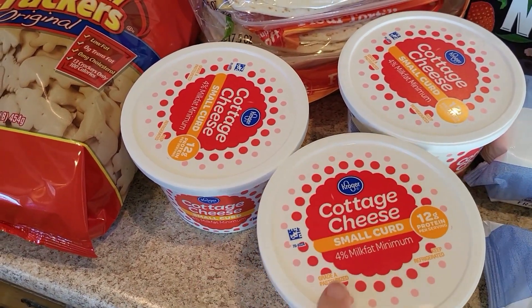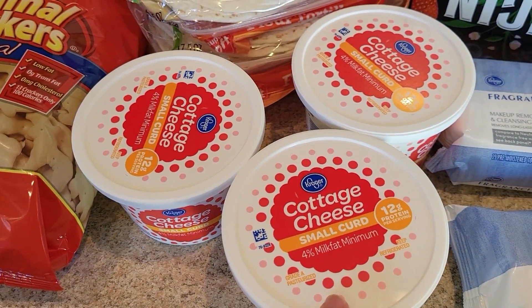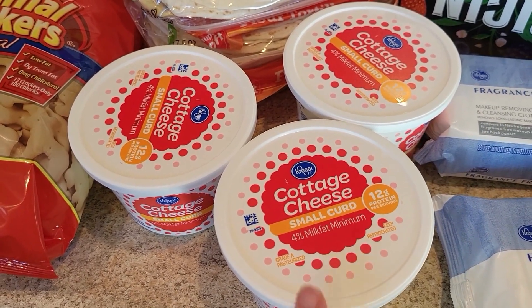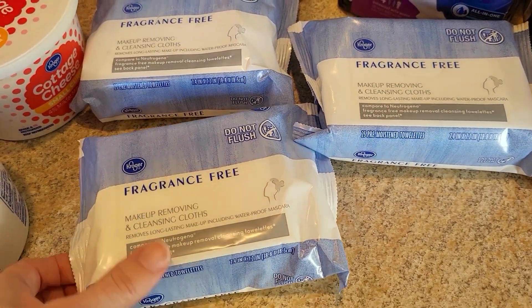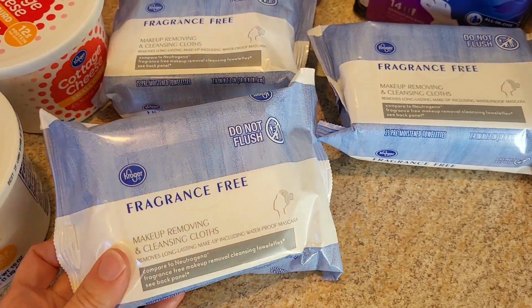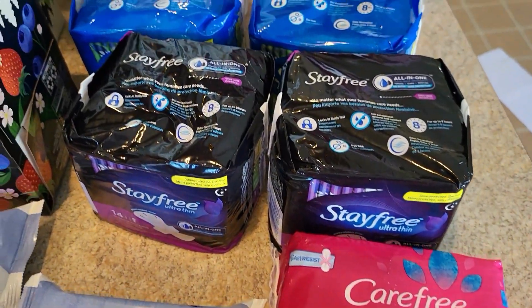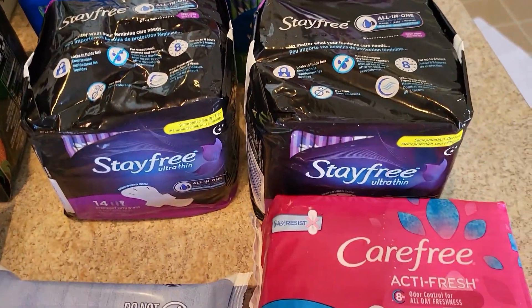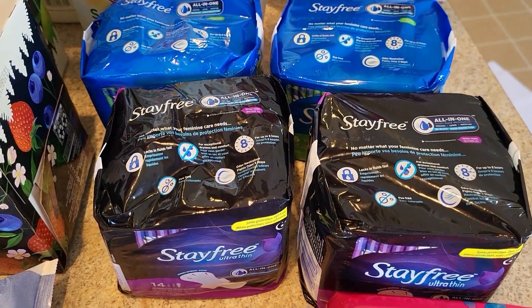One of the coupons this week was cottage cheese or sour cream for $1.49. I grabbed the cottage cheese for $1.49. Also, facial wipes were $1.49 with a limit of five — not in the ad but a great find. Stay Free and Carefree pads were also $1.49, mix and match up to five, so you could get five Stay Free, five Carefree, or a combination. That was a really good deal.